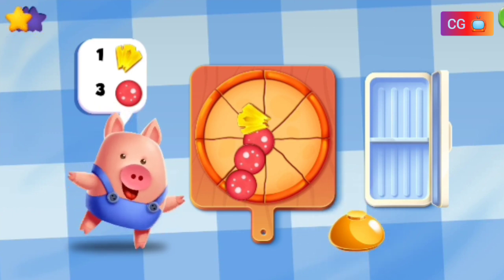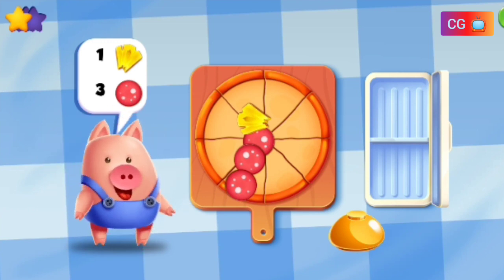Wow, great! That is one delicious pizza. One, one, two, three.